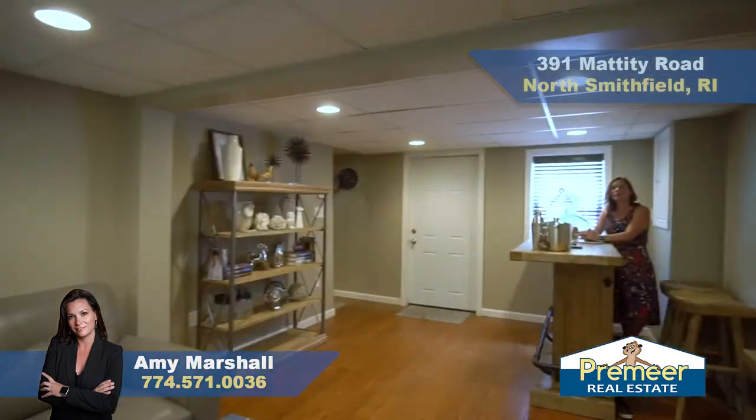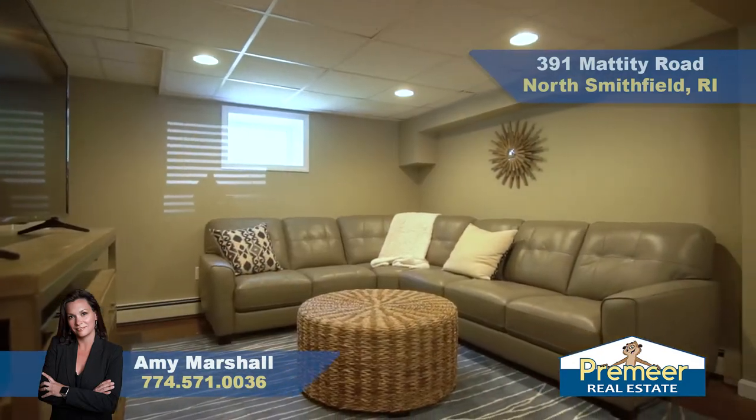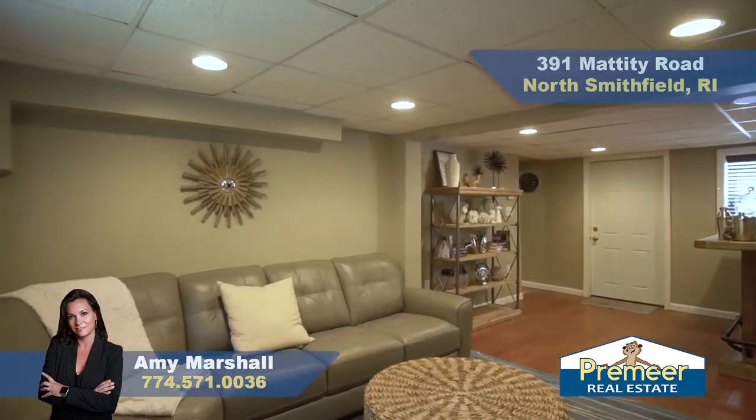Down here on the lower level we have this awesome rec room. Check it out. You can watch TV with your friends, have a few beverages — whatever you want to do, this space is wide open.